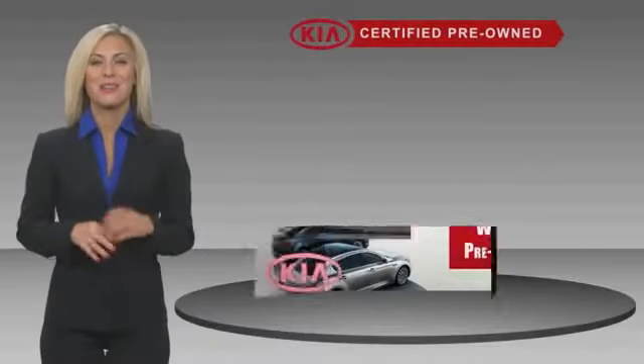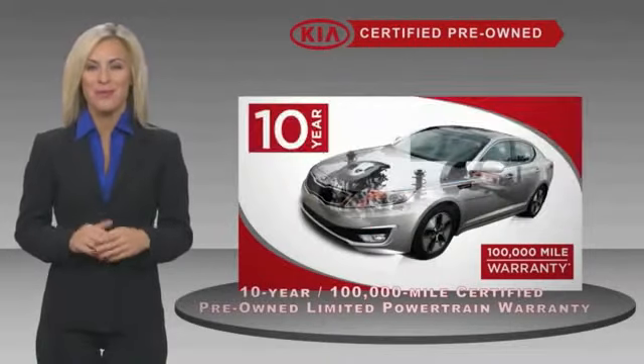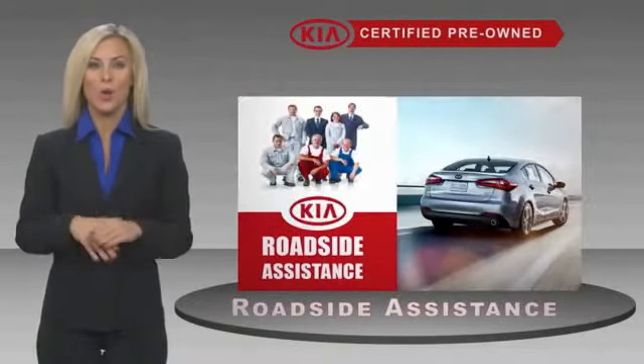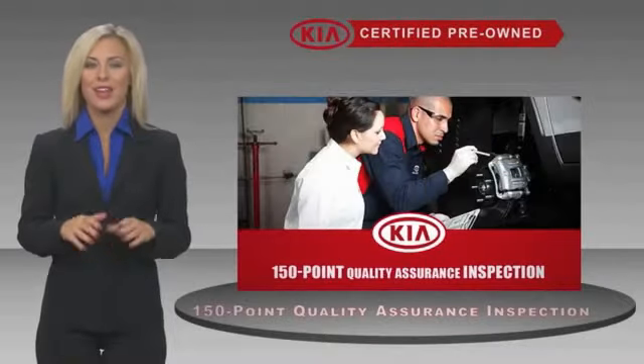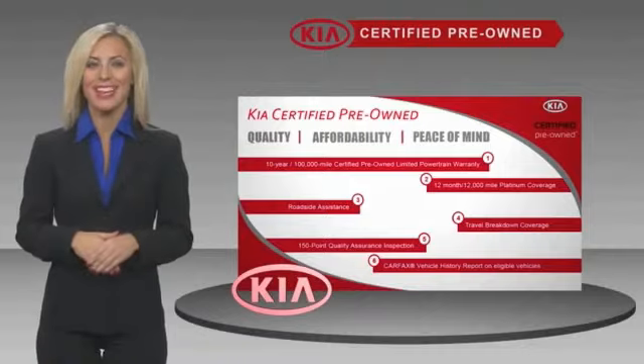A certified pre-owned Kia is confidence and reliability for the road. With a fantastic warranty, roadside assistance, and an intense quality assurance inspection, you can have total peace of mind. Ask your dealer for details about the Kia Certified Program.